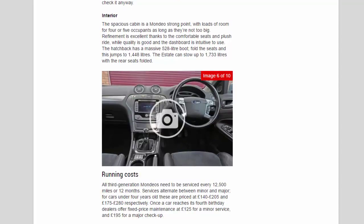Interior: the spacious cabin is a Mondeo strong point with loads of room for four or five occupants. Refinement is excellent thanks to the comfortable seats and plush ride, while quality is good and the dashboard is intuitive to use. The hatchback has a massive 528-litre boot; fold the seats and this jumps to 1,448 litres. The estate can stow up to 1,733 litres with the rear seats folded.